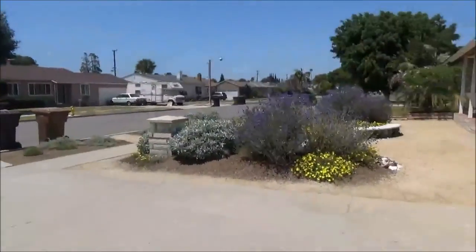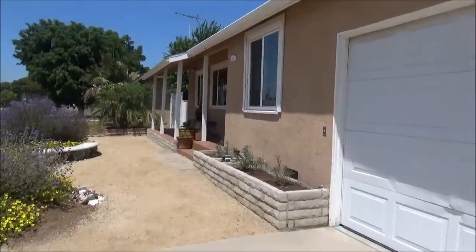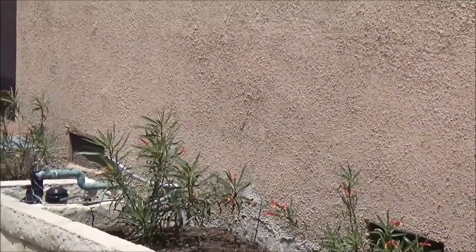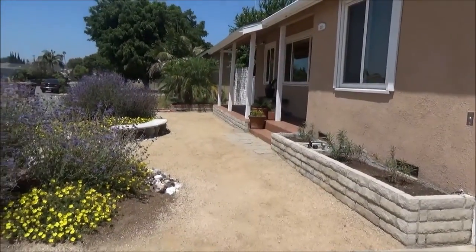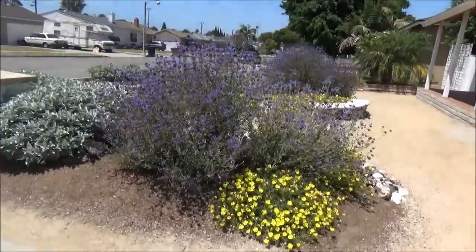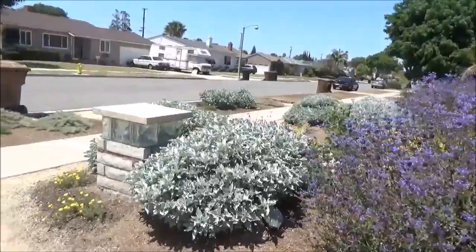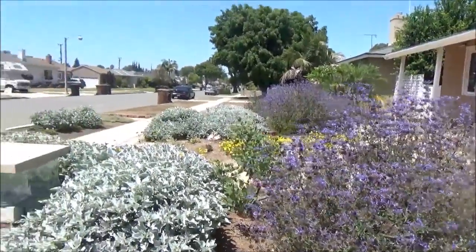And then this is the rest of the garden. Here the homeowners planted some milkweed for the butterflies. We used decomposed granite paths throughout most of this garden for budget reasons. One thing that the homeowners had a lot of in their backyard that they inherited from the previous owners was rocks — tons of them that we reused.